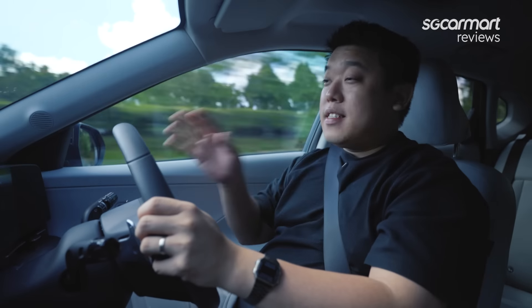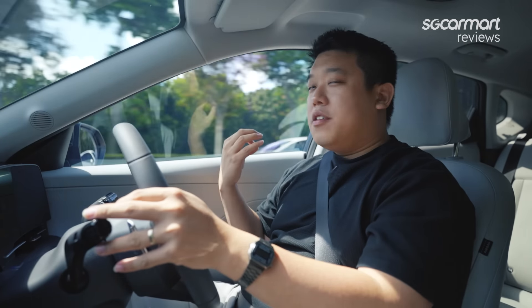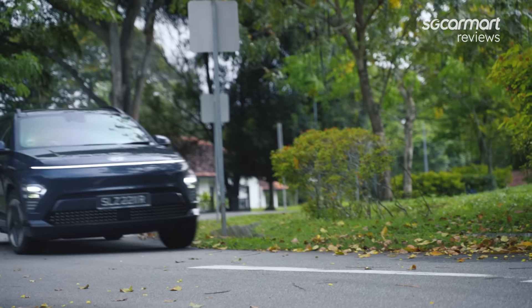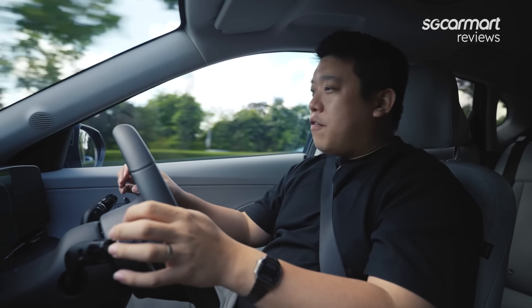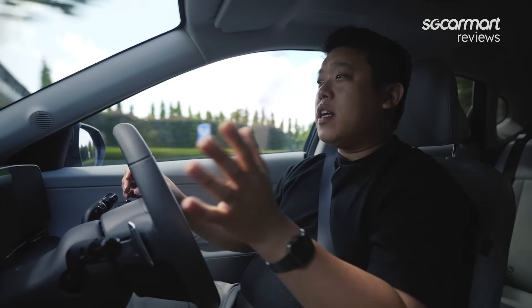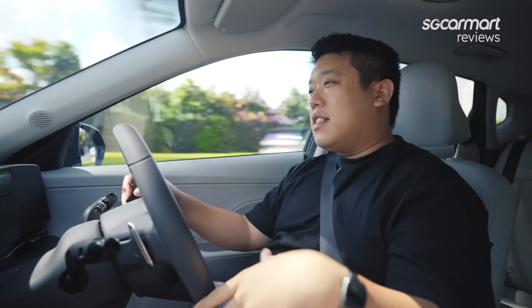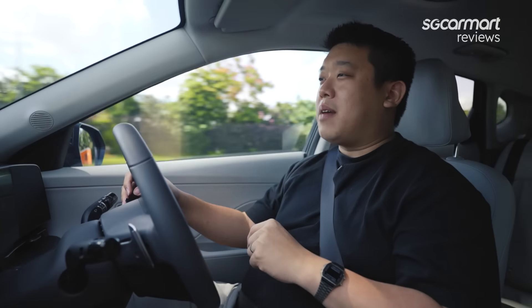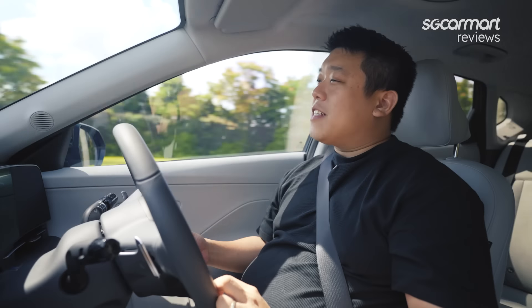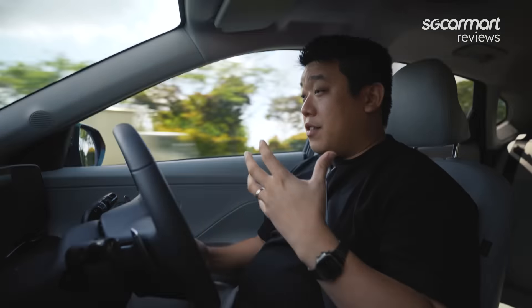Driving the Kona EV — what does it feel like? In the sunroof trim, you wouldn't know or feel that this is a Cat A model. It makes you forget that it's a Cat A model so easily. Mainly because the power — with 255Nm of torque — just kicks on tap easily. There's a drive mode selector, and if you feel like it's not fast enough, you can switch into sport mode and get even faster pedal response. With 255Nm of torque and 0–100 in 9.9 seconds, even though it's a Cat A model with just 133bhp, it doesn't feel like a Cat A model at all.